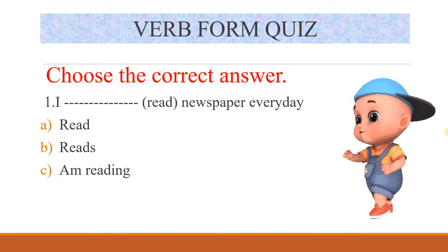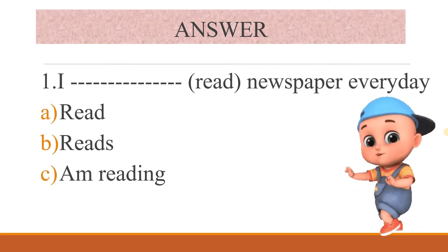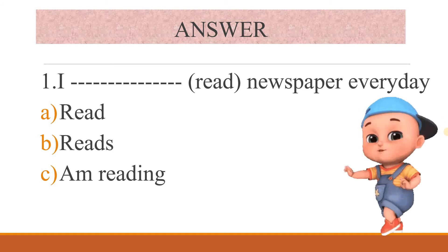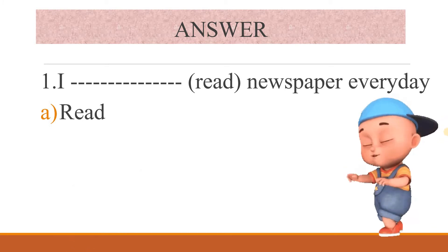So tense — we are going to finish. That is why these two activities are going to be clear. Choose the correct answer: 'I ___ newspaper every day.' Options: read, reads, I am reading. What's the correct answer? The correct answer is: 'I read newspaper every day.' Everyday — this is simple present tense.